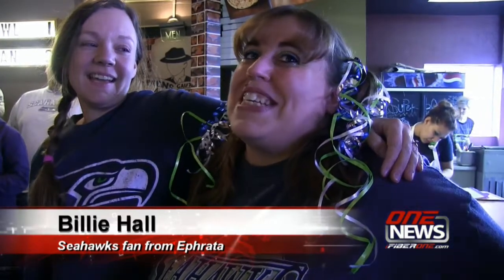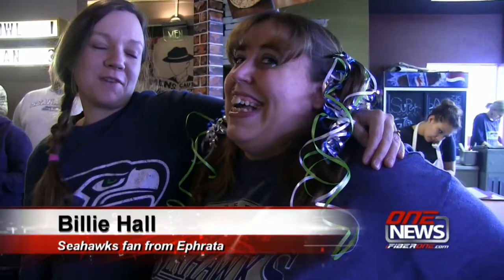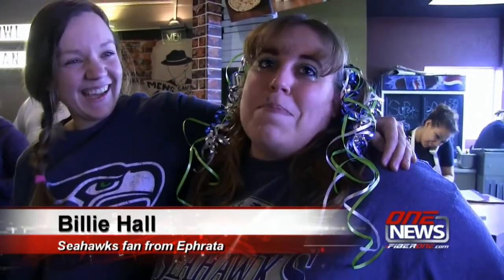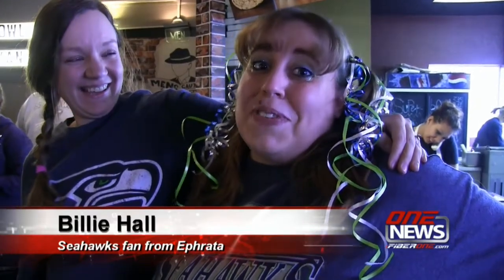I'm a split family. I grew up a Broncos fan and married my husband 14 years ago and now I'm a Seahawks fan — converted. And right now I'm not talking to my mother or my cousin or my aunt who live in Colorado.